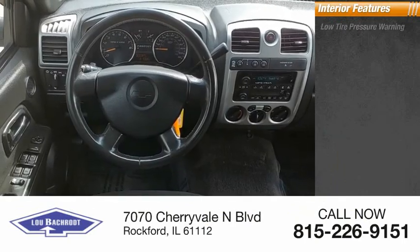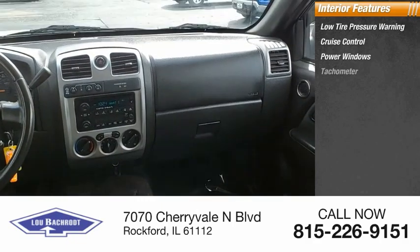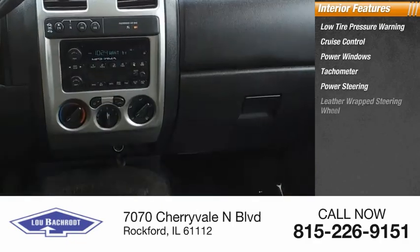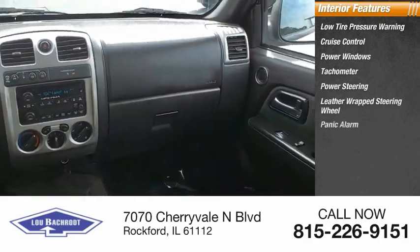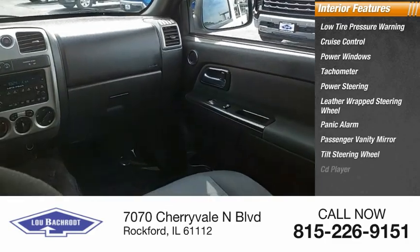Inside, you'll find low tire pressure warning, cruise control, power windows, tachometer, power steering, leather wrapped steering wheel, panic alarm, passenger vanity mirror, tilt steering wheel, and CD player.